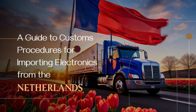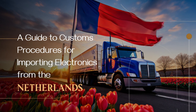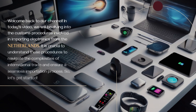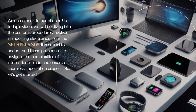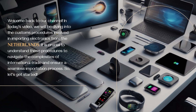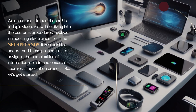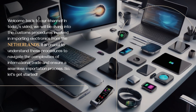Welcome back to our channel. In today's video, we will be diving into the customs procedures involved in importing electronics from the Netherlands. It is crucial to understand these procedures to navigate the complexities of international trade and ensure a seamless importation process. So let's get started.